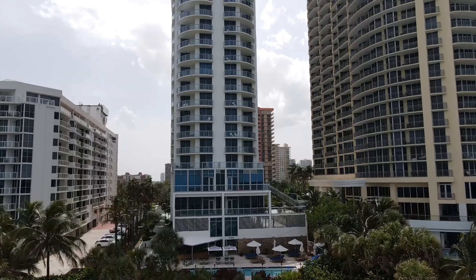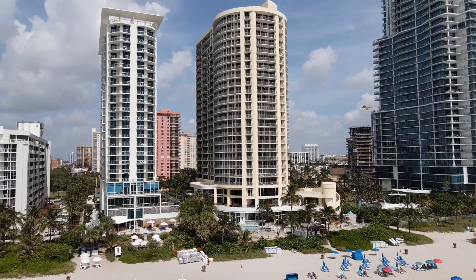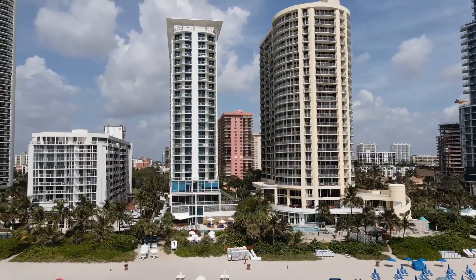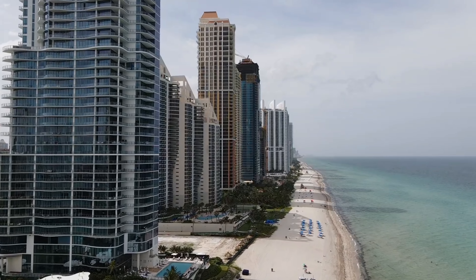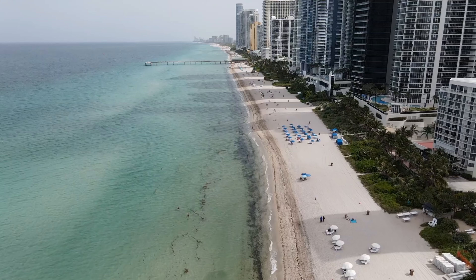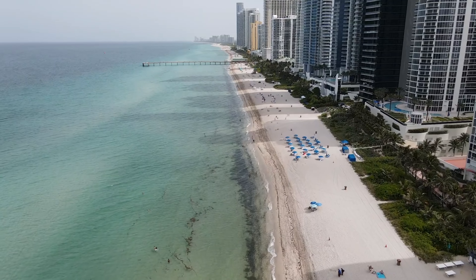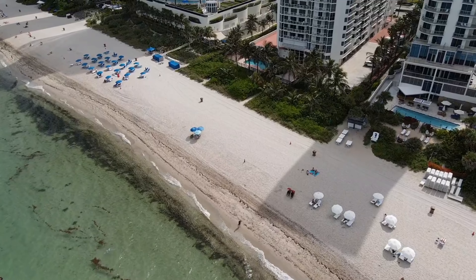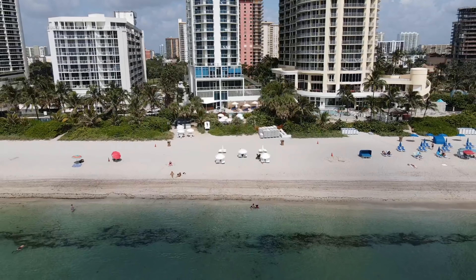We are in Miami heading towards Sunny Isles, which is where we booked the hotel. It's supposed to be a Russian area — I did not know that after I already made my choice. We're almost here; we took a couple of wrong turns and I had a hard time figuring out the Sun Pass toll road system.